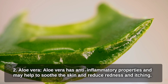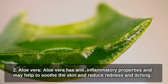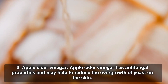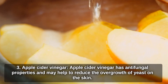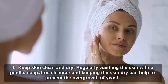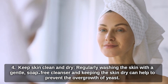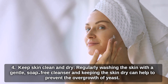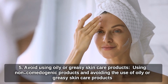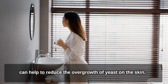Aloe vera has anti-inflammatory properties and may help to soothe the skin and reduce redness and itching. Apple cider vinegar has antifungal properties and may help to reduce the overgrowth of yeast on the skin — it should be diluted before being applied. Keeping skin clean and dry by regularly washing with a gentle, soap-free cleanser can help prevent yeast overgrowth. Using non-comedogenic products and avoiding oily or greasy skin care products can also help reduce yeast on the skin.